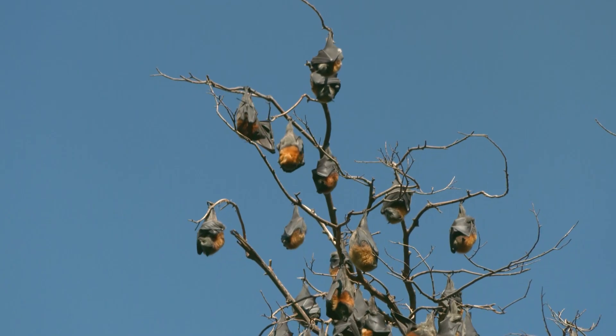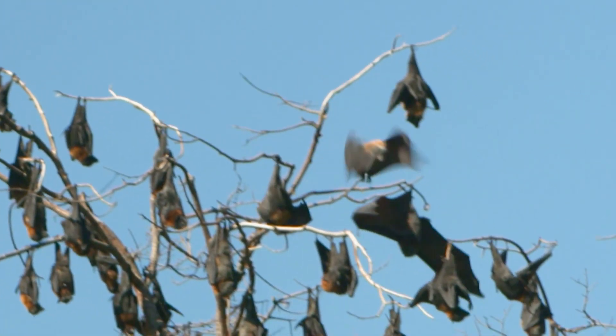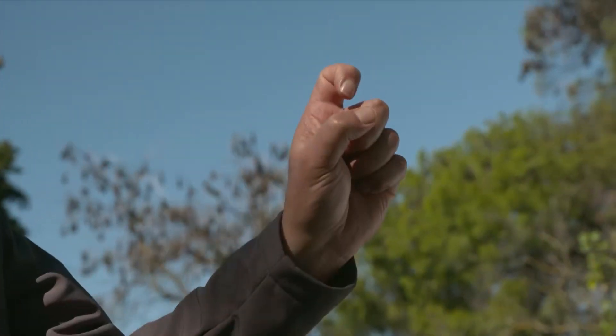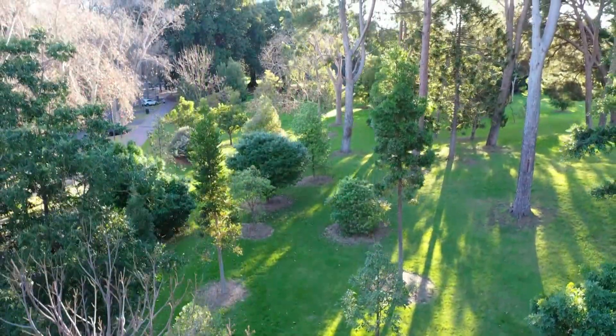Over time the trees have been impacted here in Botanic Park. What happens is when flying foxes land, they've got a little hook-like claw, and that actually causes a bit of ring barking on the branch, and eventually over time the foliage can die. So the Botanic Gardens have been replacing the trees to account for that.